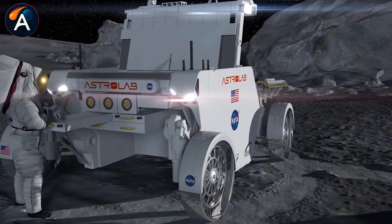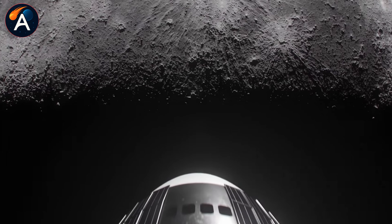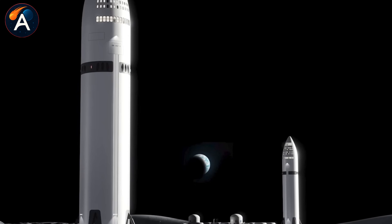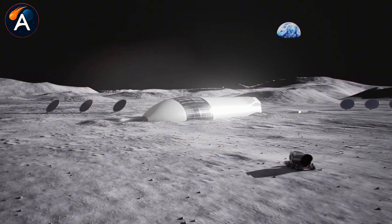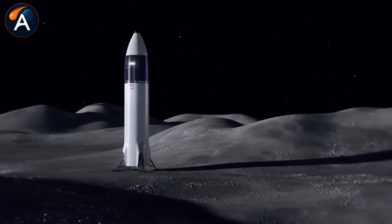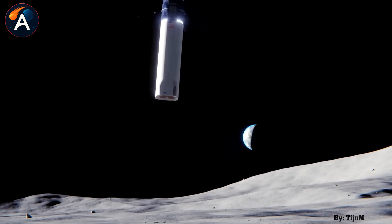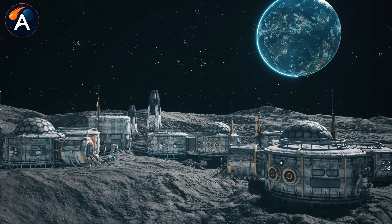But making this work requires solving problems Earth-based construction never faces. Landing creates the first major challenge. Rocket engines firing near the lunar surface kick up massive plumes of sharp, abrasive dust. With no atmosphere to slow it down, this regolith shoots out like shrapnel, capable of damaging anything nearby. Engineers calculate that vehicles need to land at least 70 meters from existing structures, or protective barriers must be developed that shield infrastructure while blocking cosmic radiation.